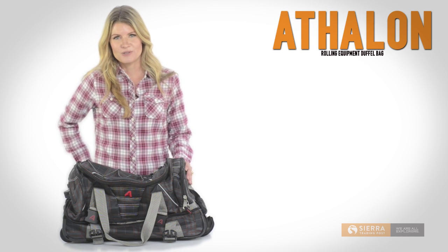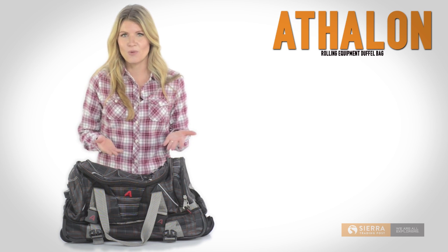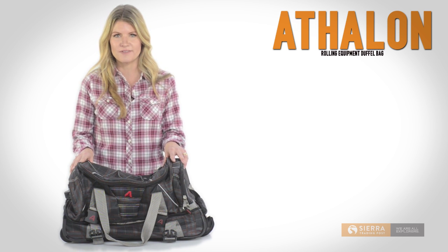Hi, I'm Julie with Sierra Trading Post, and this is Athlon's Rolling Equipment Duffel Bag. Organize and protect your gear in this lightweight, durable duffel.